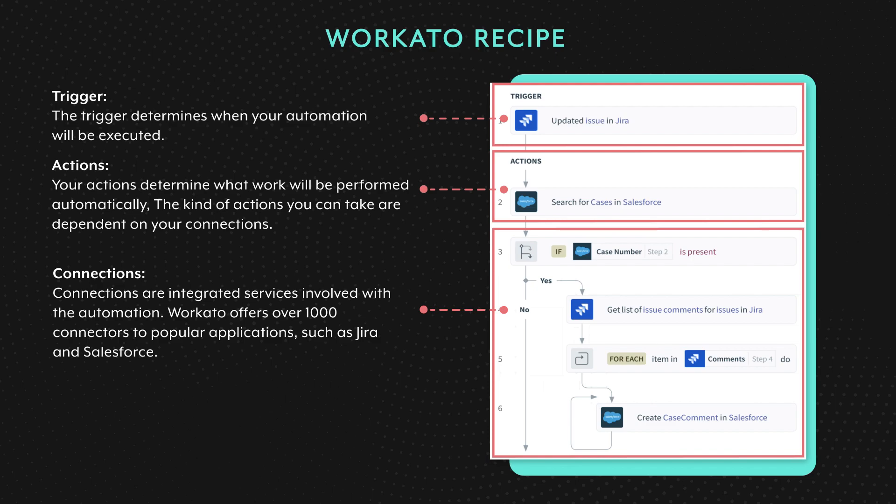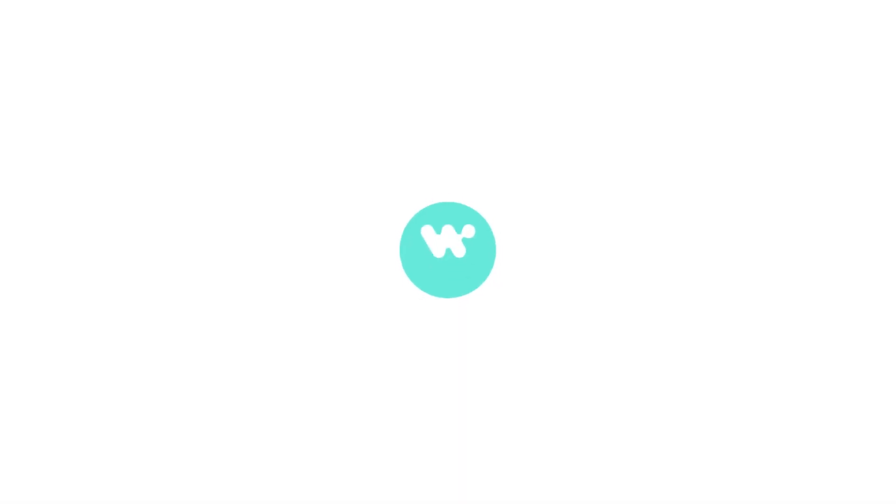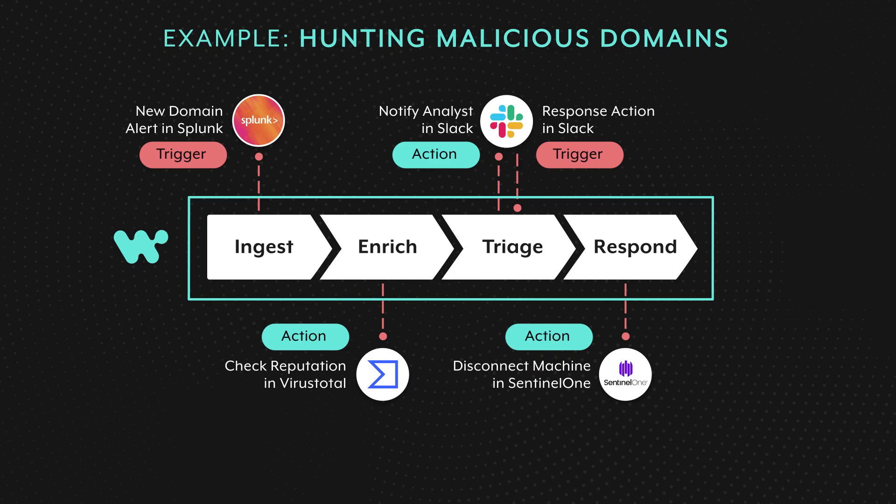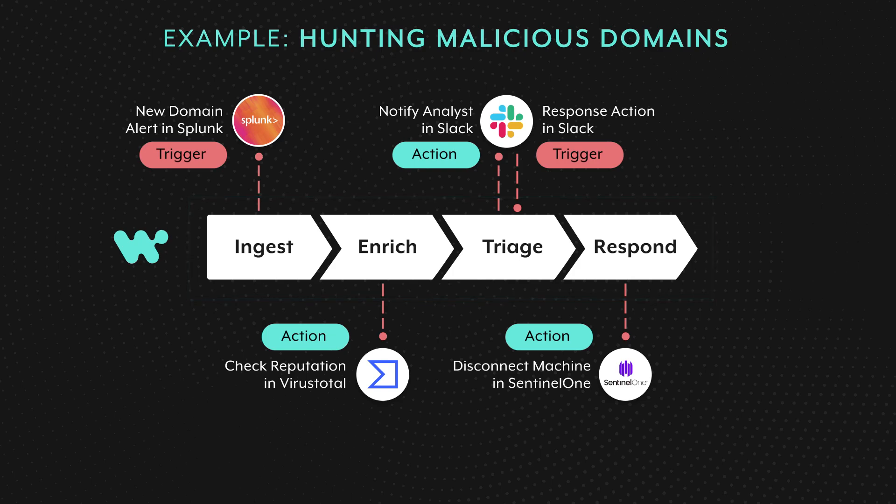Recipes can be installed with the click of a button or easily customized. Each recipe is comprised of a trigger and one or more actions that are executed when a trigger event is picked up. The entire workflow, starting from ingesting incidents up to performing response actions, can be implemented within Workato. Workato also provides application connectors for Splunk, VirusTotal, Slack, and Sentinel-1, with triggers and actions for each of the workflow steps.